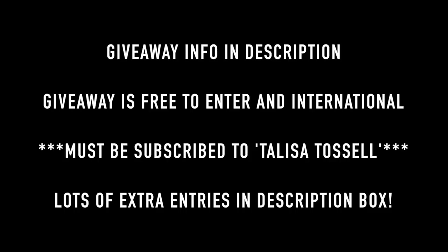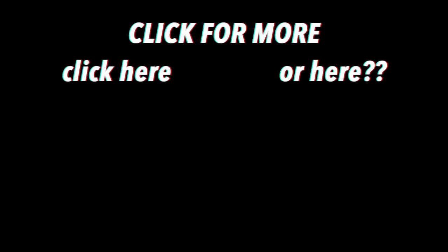All the giveaway details are going to be in the description, but basically the only things you have to do are subscribe to my YouTube channel and comment down below with your Twitter or Instagram handle so I have a way of announcing it and contacting you. There are also a bunch of extra entries in the description if you want extra chances to win. Thank you so much for watching this video — I really hope that you enjoyed it, and if you did don't forget to give it a thumbs up and also subscribe.